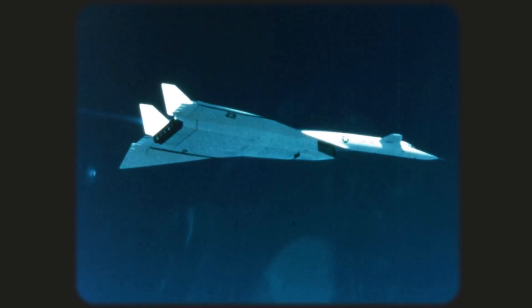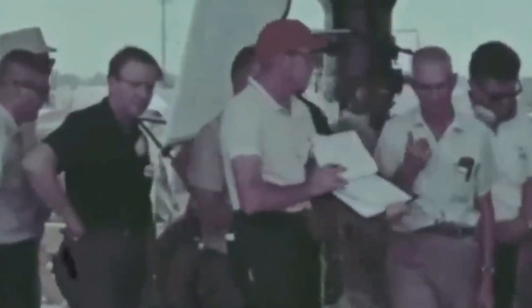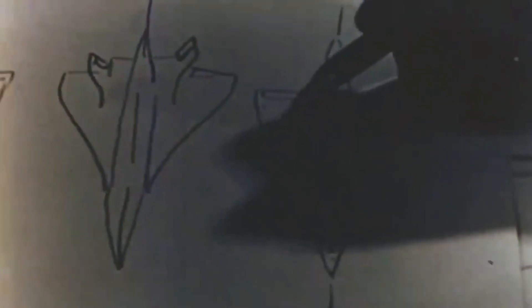In just a few years, missile technology made the world's most advanced bomber almost obsolete. With the XB-70's strategic value in doubt, engineers rushed to find new uses for the plane — sketching radical ideas like transforming it into a missile launcher, an aerial launch platform for spacecraft, or even a supersonic refueler. One proposal even suggested converting the bomber into a Mach 3 supersonic transport. These ideas, however, proved too ambitious.